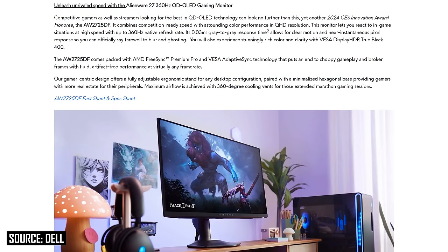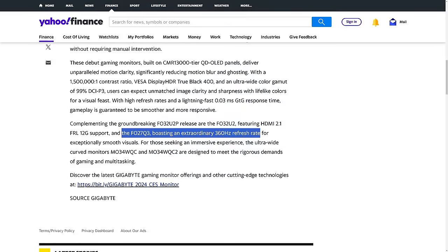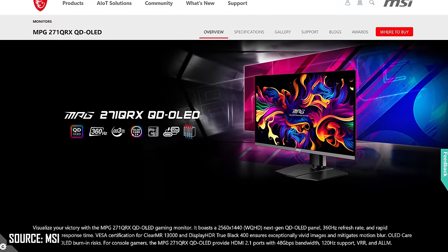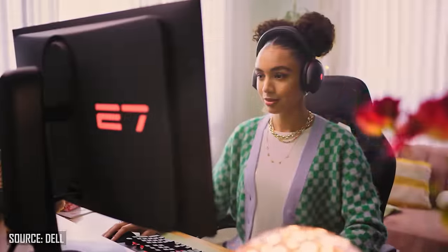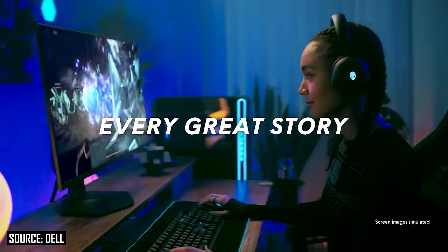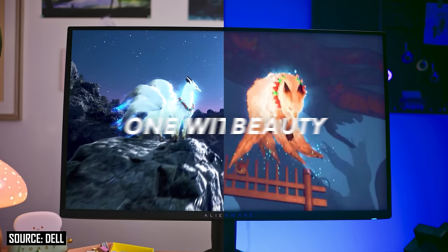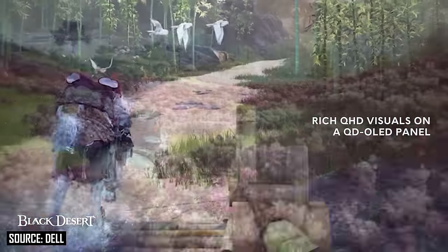The 27-inch 1440p 360Hz QD OLED panel has been announced in five monitors so far: the Dell Alienware AW2725DF, the Samsung Odyssey OLED G60SD, the Gigabyte Aorus FO27Q3, and both the MPG271QRX and MAG271QPX from MSI. Samsung Display are offering flat and curved variants of this panel, but all five announced so far are making the sensible decision to choose the flat panel for this size and aspect ratio.